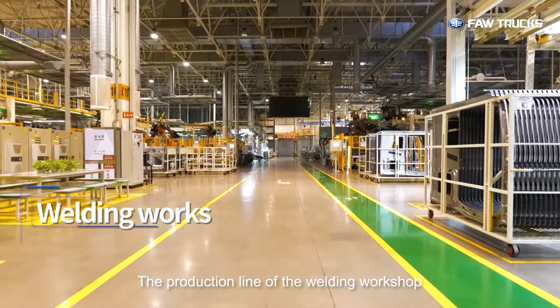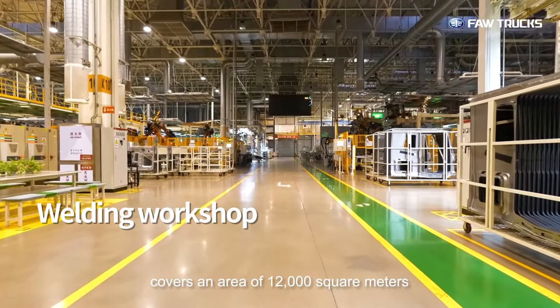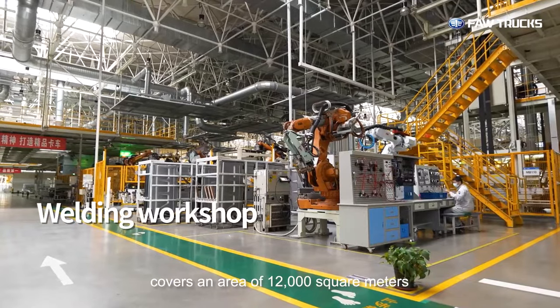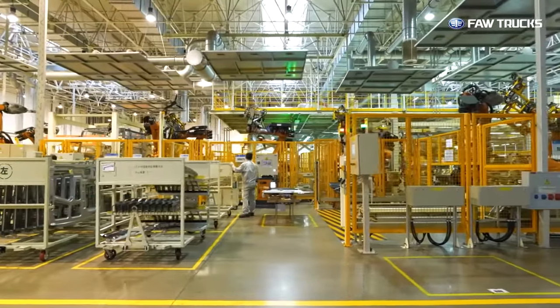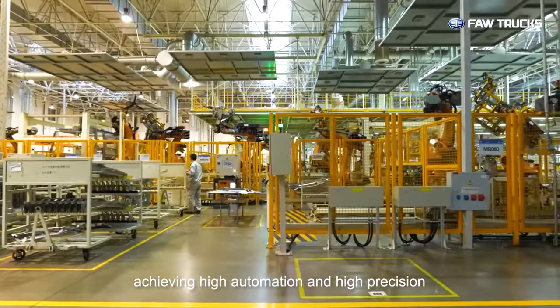The production line of the welding workshop covers an area of 12,000 square meters, with a total of five automatic production lines, achieving high automation and high precision.